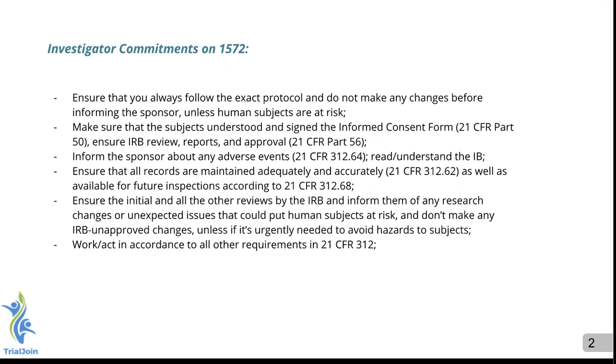Hopefully this gives you a quick overview of the 1572 commitment that a principal investigator has to sign, along with sub-Is, who have to sign this document as well. If you have any further questions, definitely ask us or your sponsor or your CRO. Thank you.